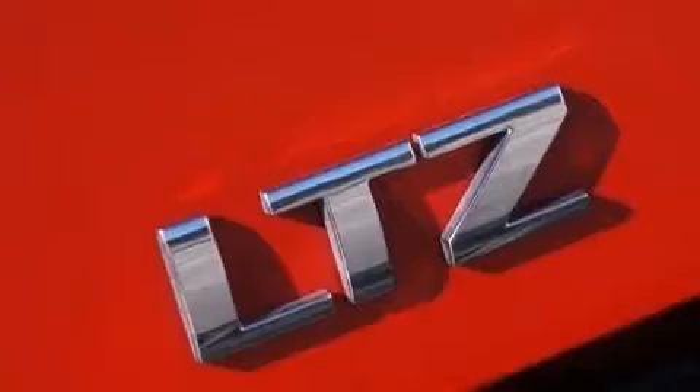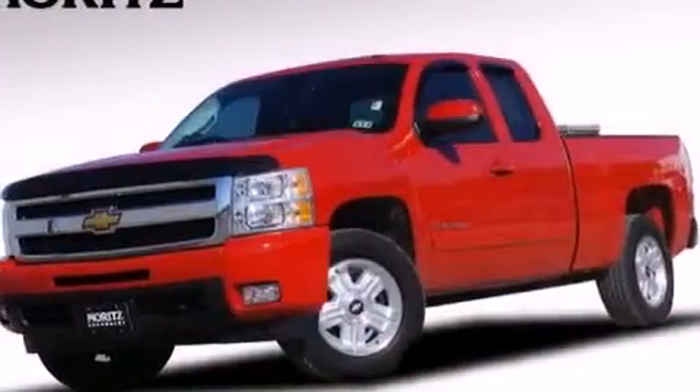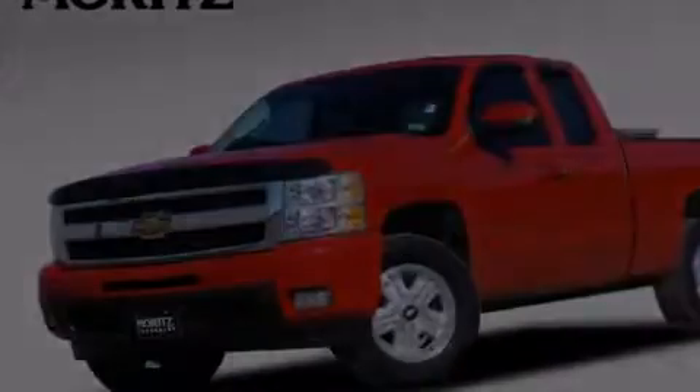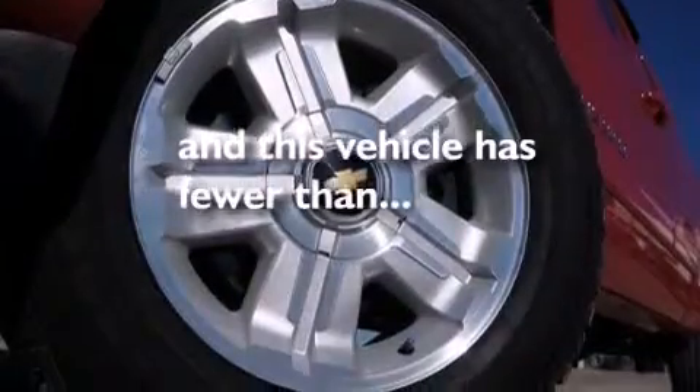Additional features include an illuminated driver's side vanity mirror, a driver airbag, an unattended headlight warning chime, dual power seats, air conditioning with automatic climate control, and this vehicle has fewer than 46,000 miles on the odometer.